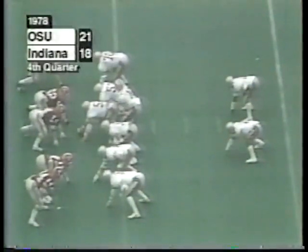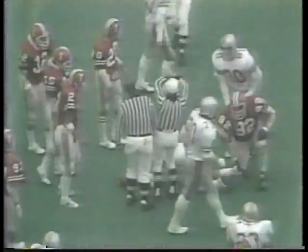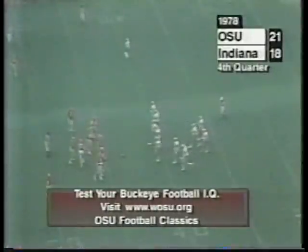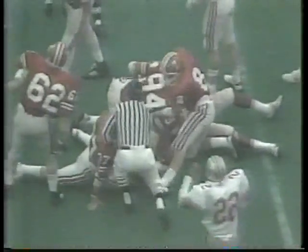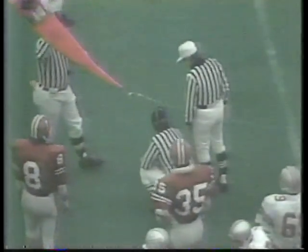Four minutes and 55 seconds left. Sleister with the ball on the option — keeps it, goes five, and is collared at the 31 yard line. Johnson and Bolley in there. Sleister's got a first down as he options around the right side. 21 first downs for Ohio State. Sleister pitches the ball back to Johnson — Johnson eludes a tackler and gets it out to the 42 yard line. Sleister options, keeps it, and fights his way down to the 47 yard line. He does not have the first down.